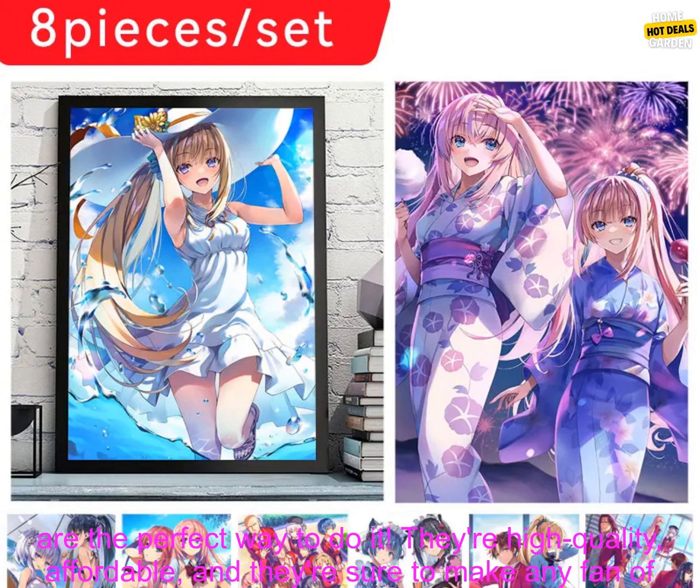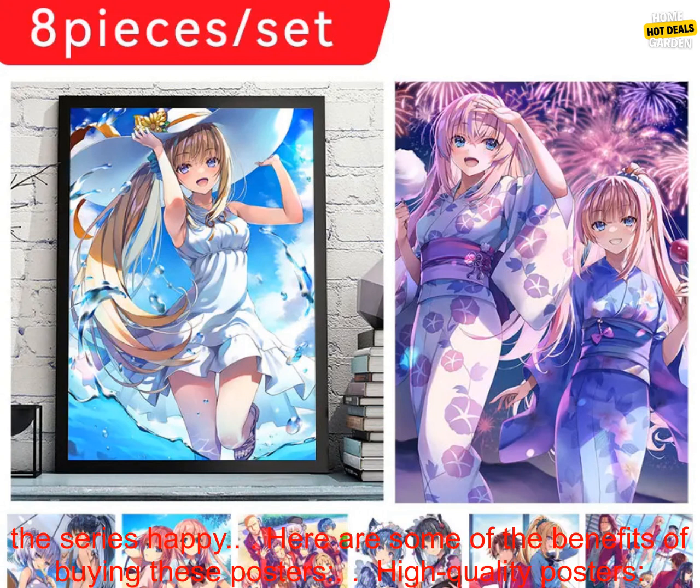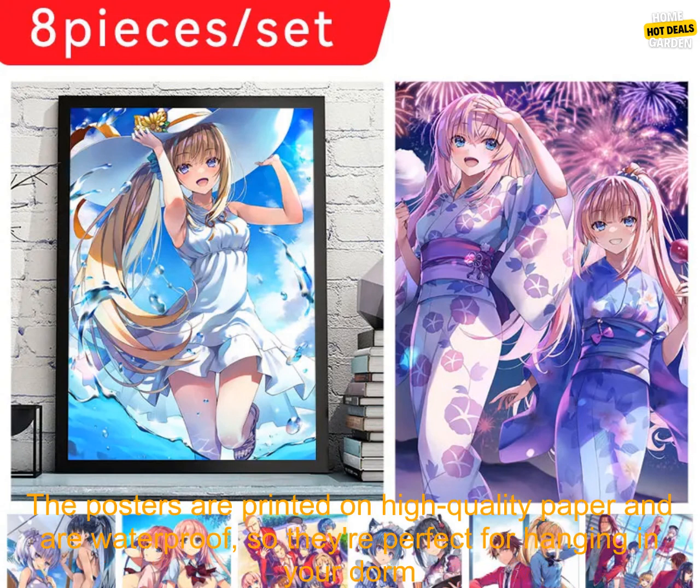If you're looking for a way to show your love for The Classroom of the Elite, then these posters and stickers are the perfect way to do it. They're high-quality, affordable, and they're sure to make any fan of the series happy.